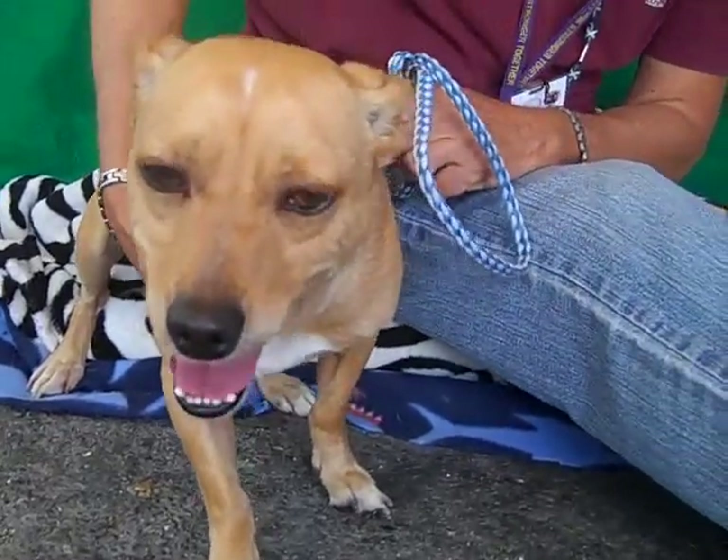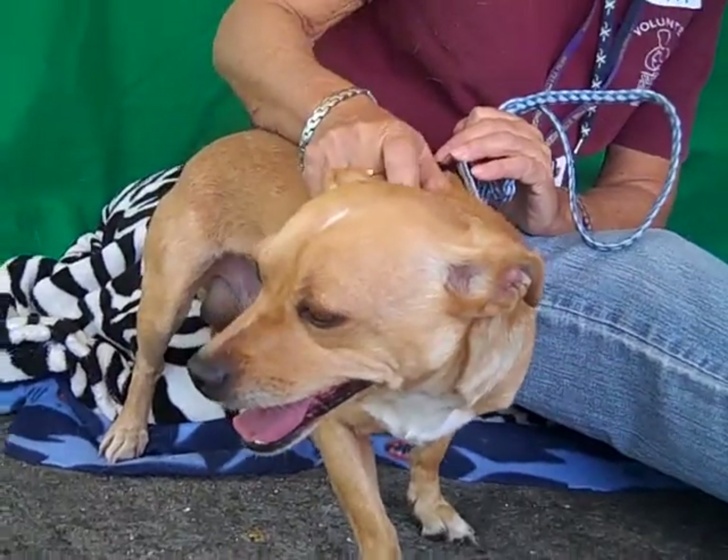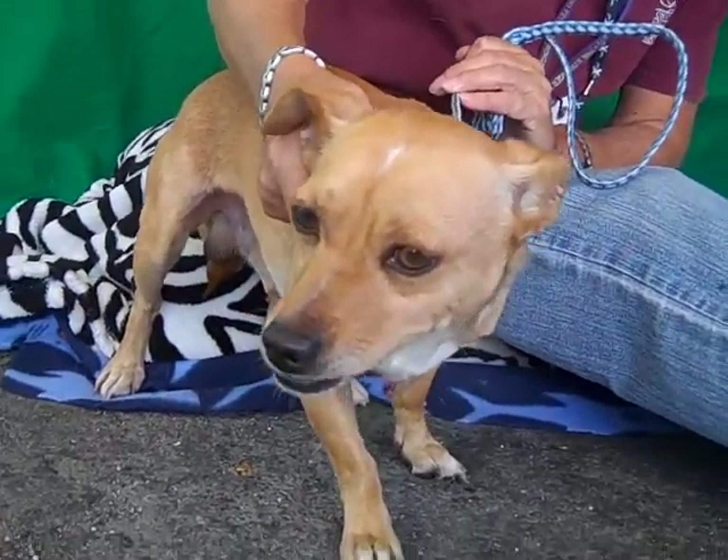Come on down and meet this cutie, Benjamin Button, today at the Baldwin Park shelter, and you can take this guy home with you. Bye, Benjamin Button, my little doxy friend.